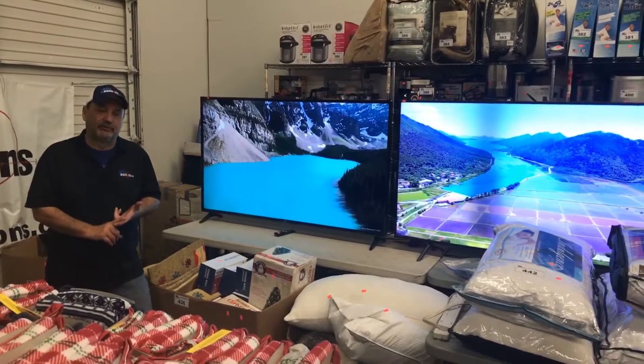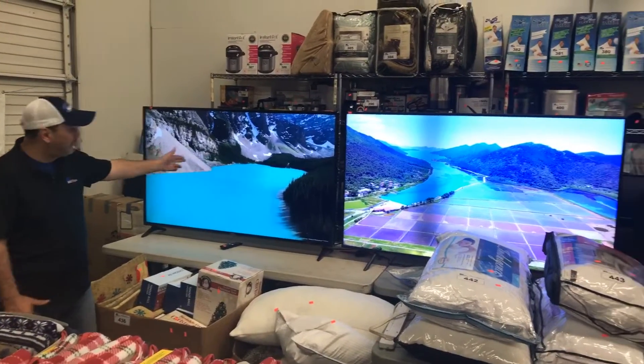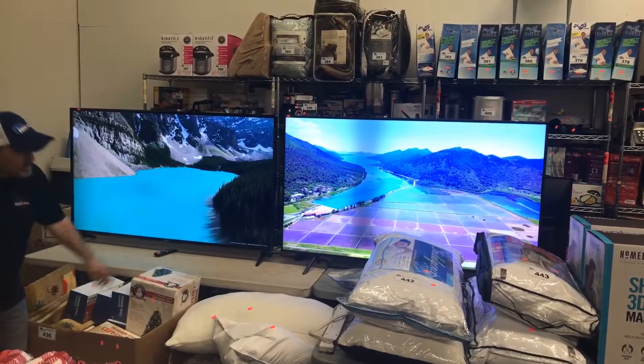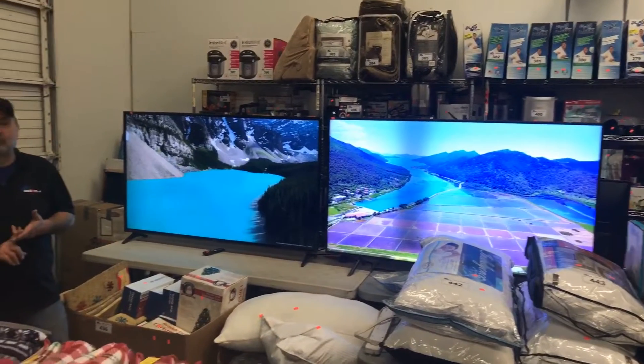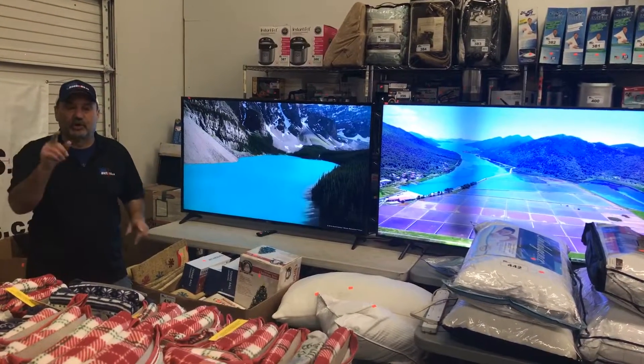We've got a great selection of patio furniture. Starting with these two 65-inch TVs — this one is an LG, the other one is a Samsung 65. They're going to be going on Saturday the 13th, as well as a whole bunch more. Let me walk you around and show you what we've got.